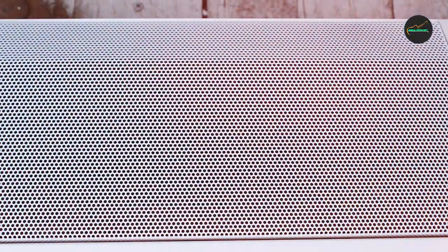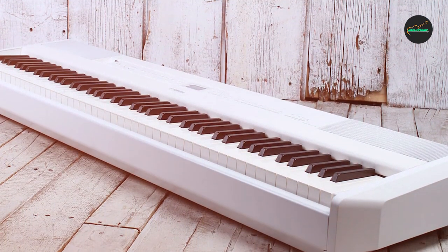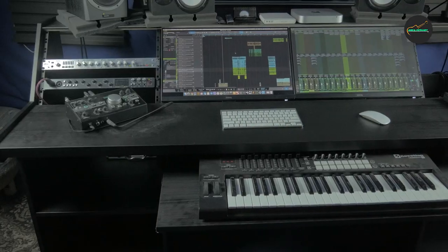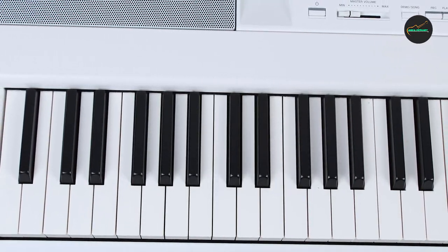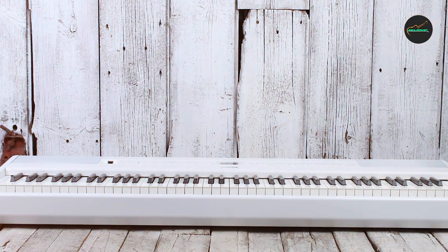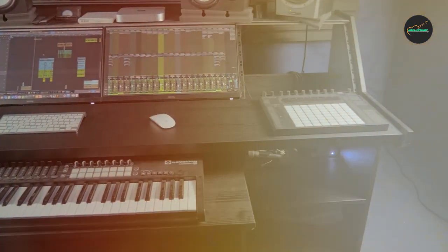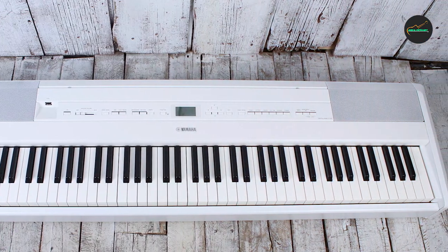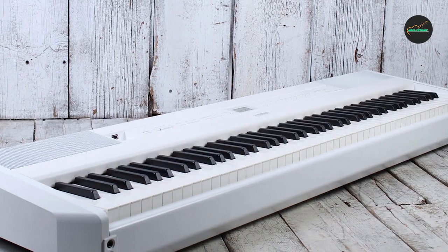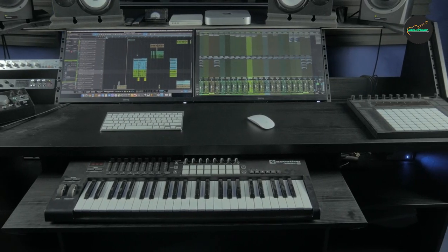Conclusion: 4.8 out of 5. The Yamaha P515 88-key piano is a testament to Yamaha's commitment to excellence in musical instruments. Its superb sound quality, realistic keyboard action, and extensive features make it a top choice for pianists at all skill levels. Whether you're a professional musician or a dedicated hobbyist, the P515 is an investment in your musical journey that will provide years of enjoyment and inspiration. It successfully combines the warmth and depth of an acoustic piano with the versatility and convenience of a digital instrument, making it a standout choice in its category.